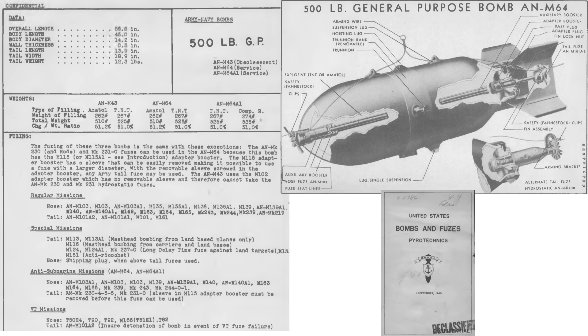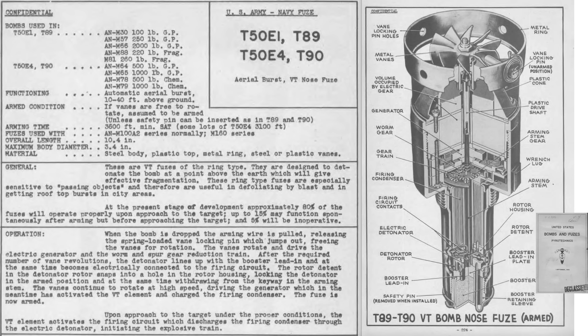This page from a 1945 Bombs and Fuses document outlines characteristics on a cutaway of the M-64 500-pound general-purpose bomb. The bomb is 57 inches in length, 14 inches in diameter, has a casing wall thickness of 0.3 inches, and weighs 525 pounds when filled with 267 pounds of TNT. It is fitted with the T-50E-4 proximity nose fuse and the M-101 tail fuse set for non-delay. The tail fuse is a redundant feature if the proximity fuse fails to function. The T-50E-4 is tuned to detonate between 10 to 40 feet above the ground and arms at 3,600 feet from release.